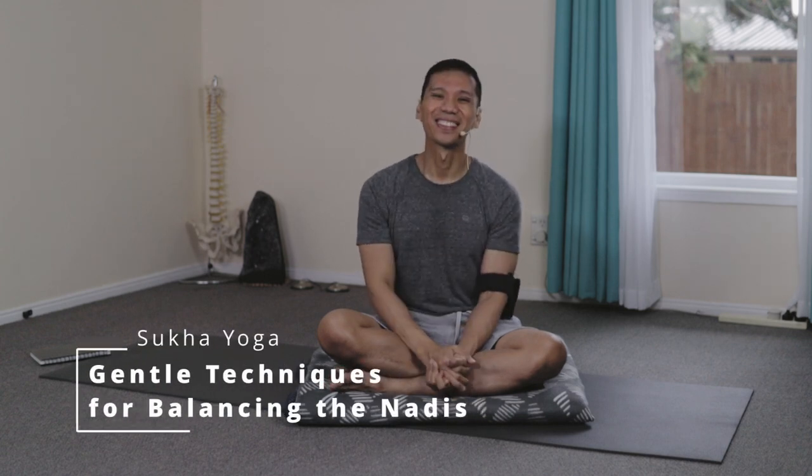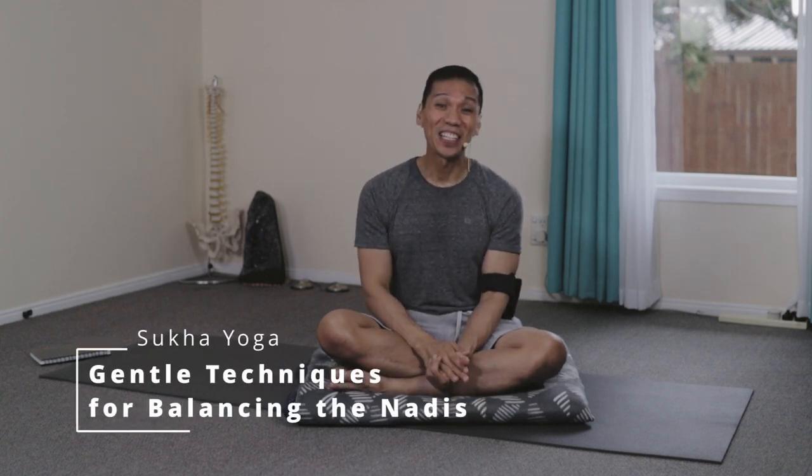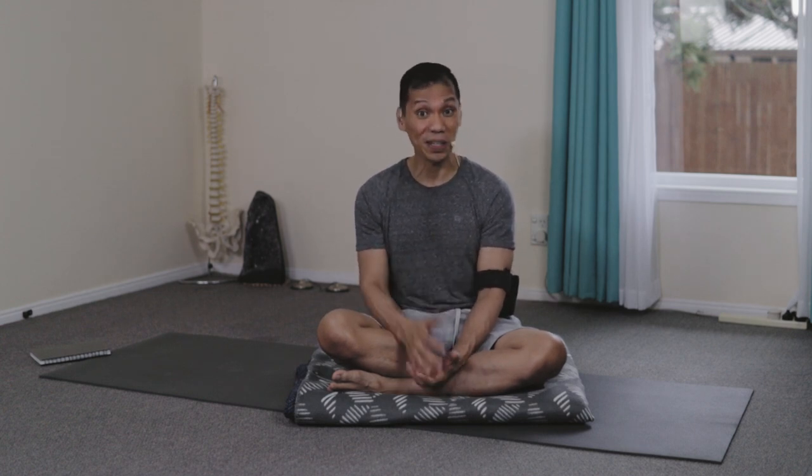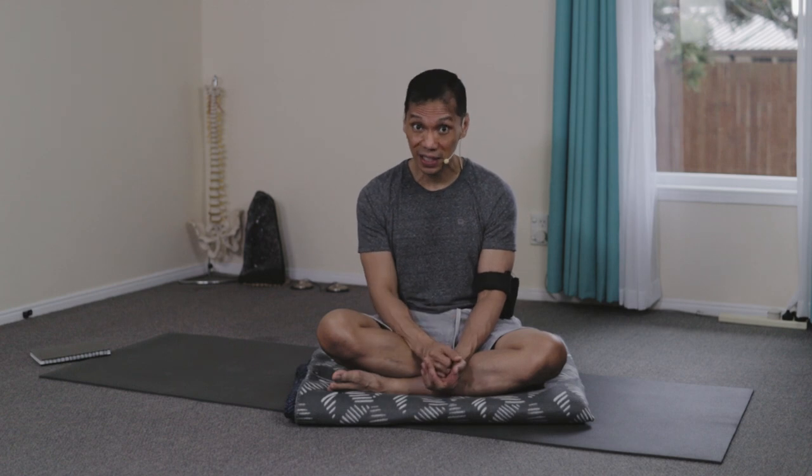Namaste. How's it going? The three fundamental nadis — the Ida on the left side, the Pingala on the right side, and the Shushuma, the central channel — are all printed on our external bodies. There are specific points in our bodies which are directly related with these three important energetic anatomies.